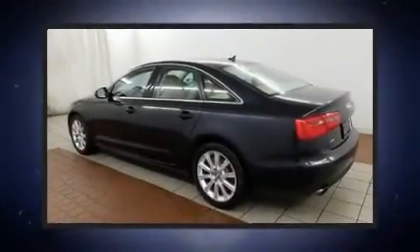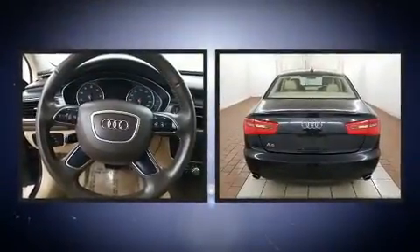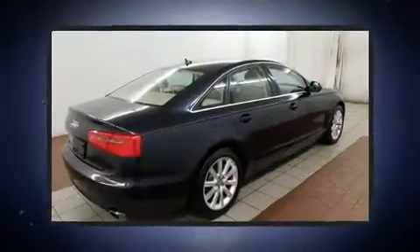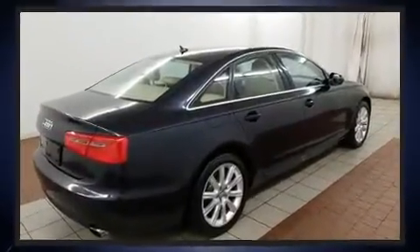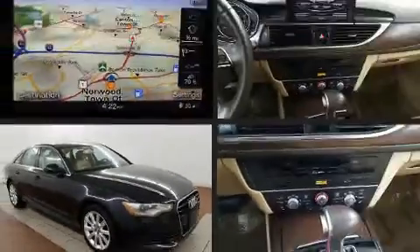Get excited about the 2014 Audi A6. Smooth gear shifts are achieved thanks to the 2.0L 4-cylinder engine, and for added security, Dynamic Stability Control supplements the drivetrain. The engine breathes better thanks to a turbocharger, improving both performance and economy.